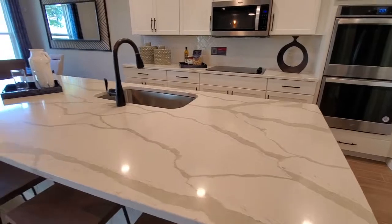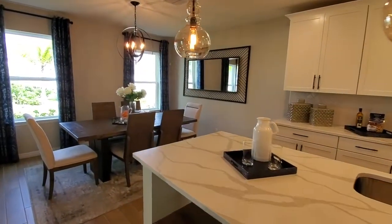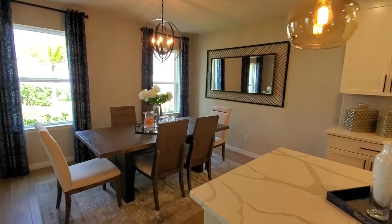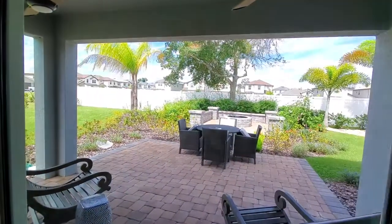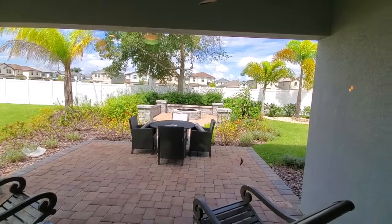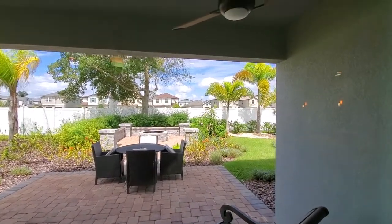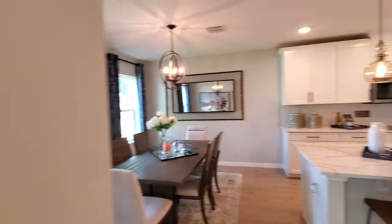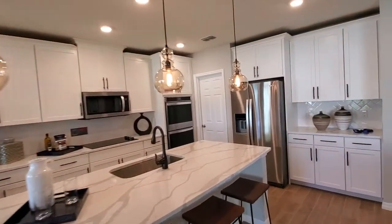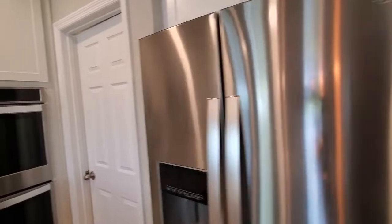The nice thing about these builders is that they allow you to choose what you want — whatever flooring, whatever countertops, what sort of cabinets. Here is the dining area. It also has a nice patio area with extended pavers, and they built out a nice little fire pit out there for the nice Florida evenings. You can see how nice it is today with the blue skies and palm trees — absolutely beautiful. There is also a pantry over here, so you have an idea of how much space you have.